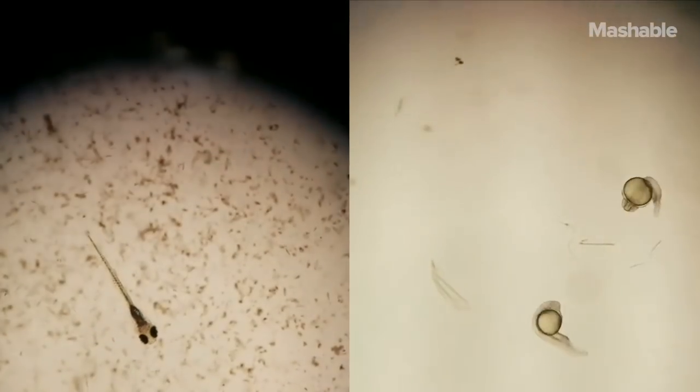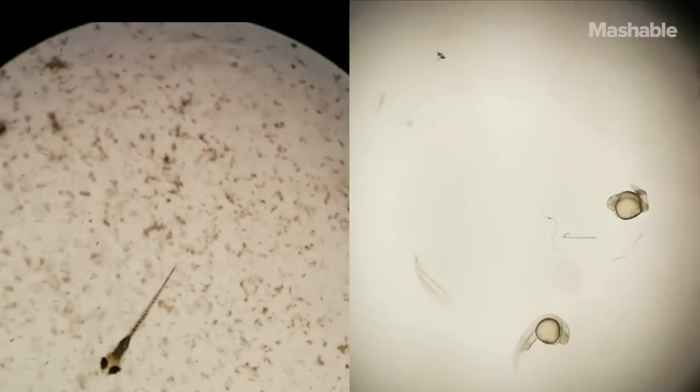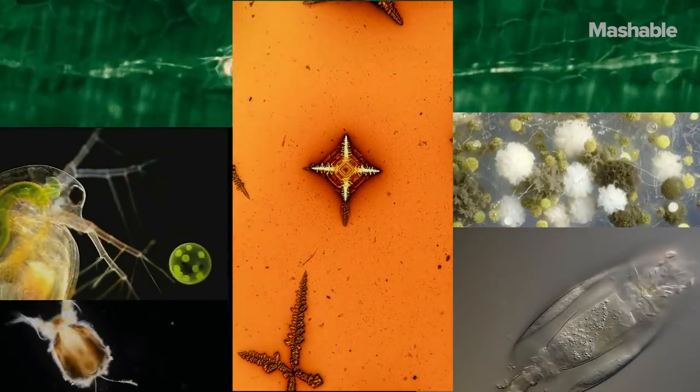To be able to peek into that process, to follow as this teeny tiny fish puts itself together, is to witness nature at its best. It's kind of like watching the finest of reality TV segments.